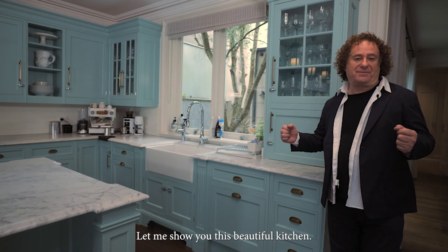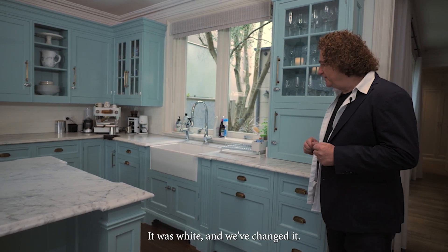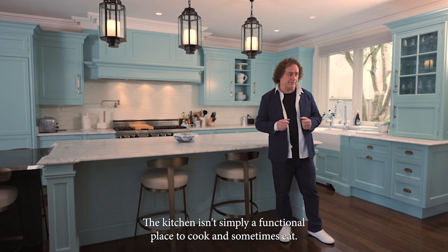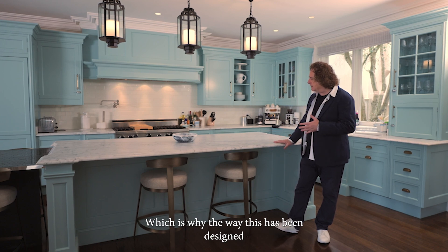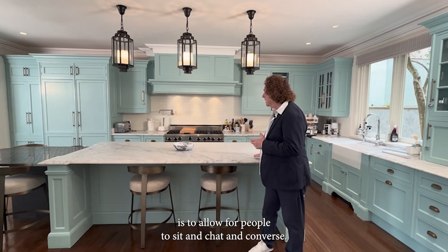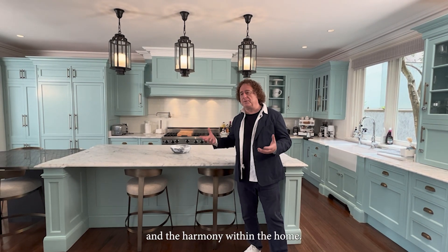Let me show you this beautiful kitchen. It's in one of my favorite colors and it was recently painted — it was white and we've changed it. A kitchen isn't simply a functional place to cook and sometimes eat. It is very much the hub, the center of family, social and couples life. Which is why this has been designed to allow for people to sit and chat and converse, so that the function of the kitchen supports and enhances interaction and harmony within the home.